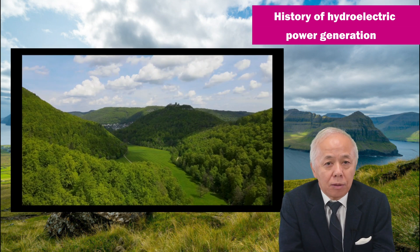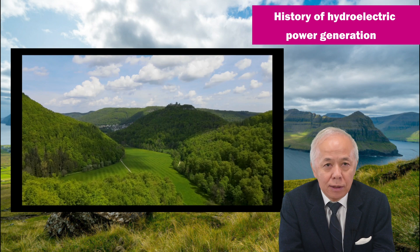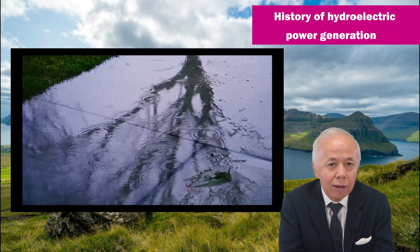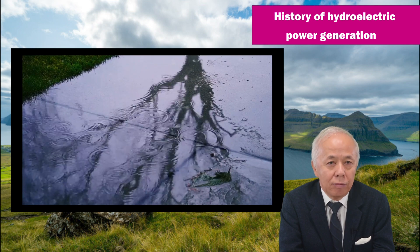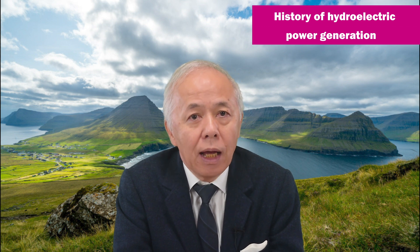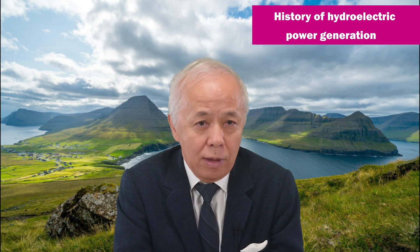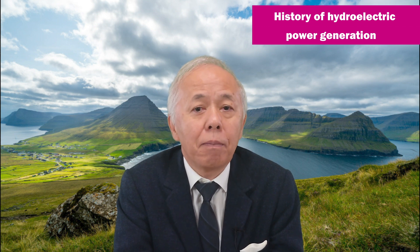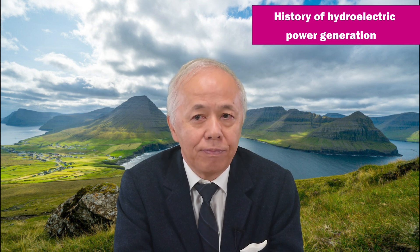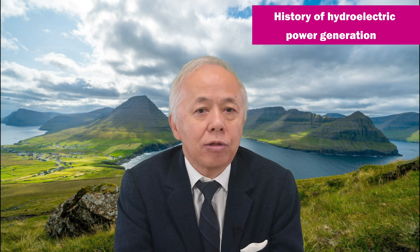This is because the topography of the country, surrounded by mountains and a climate with high precipitation, is ideal for hydropower generation. As I mentioned in a previous energy talk, hydropower has been utilized for power generation ever since the first hydropower plant was built in Japan in 1888. It used to be the main source of power generation in Japan.